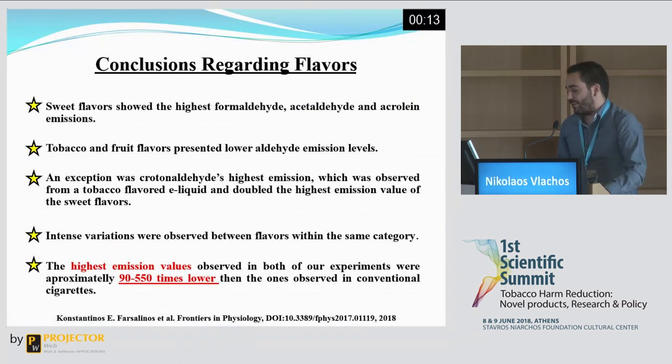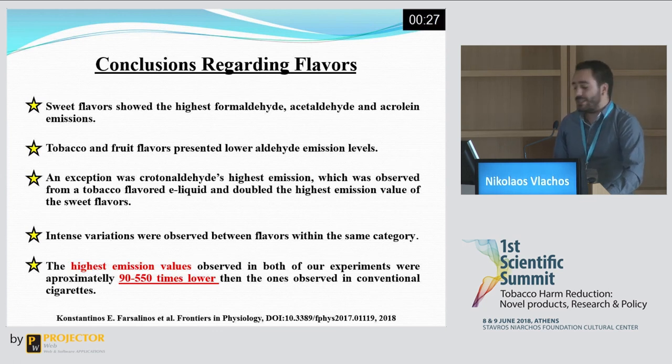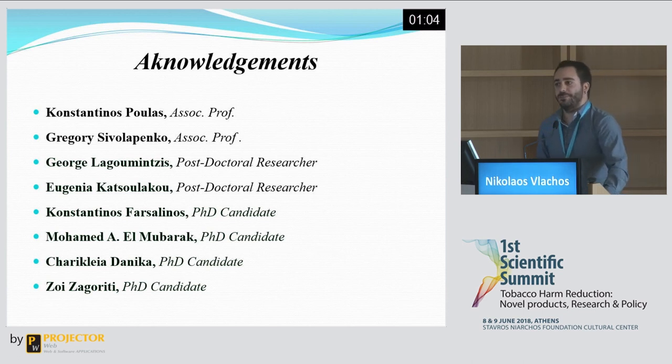Considering our results, while emissions may seem high, the highest values observed in our experiments were 90 to 550 times lower than those observed in conventional cigarettes. We believe this type of data is very important for everyday consumers of electronic cigarette products, and we would like to produce more of this kind in the future. I would like to thank our colleagues and the members of our lab for their guidance and assistance, and I would also like to thank you for your attention.